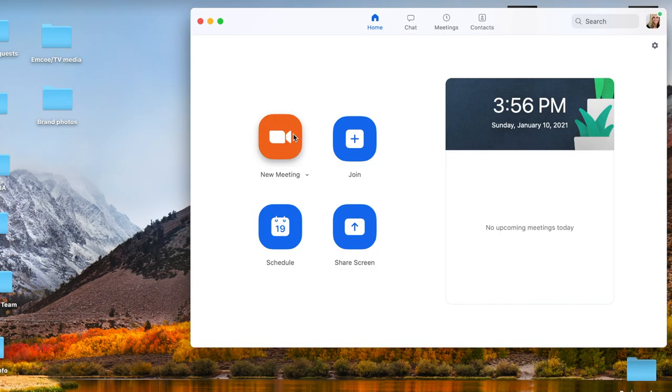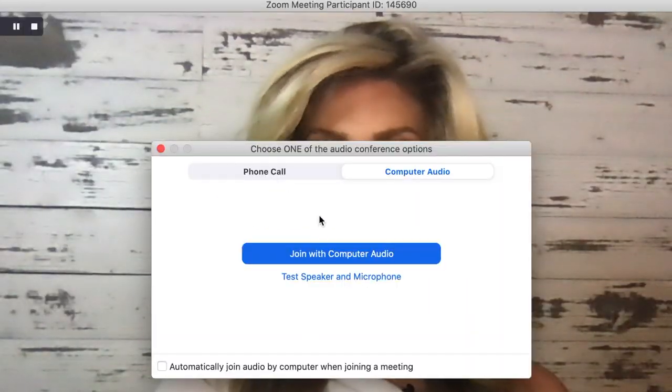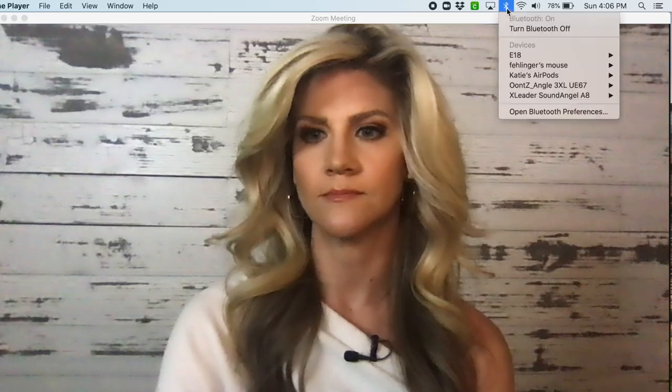Now I'll quickly show you how I connected everything too. Your computer audio should automatically be available unless you've got your computer audio turned off or you've denied Zoom access in your settings — it should be ready to go as soon as you open a new meeting.